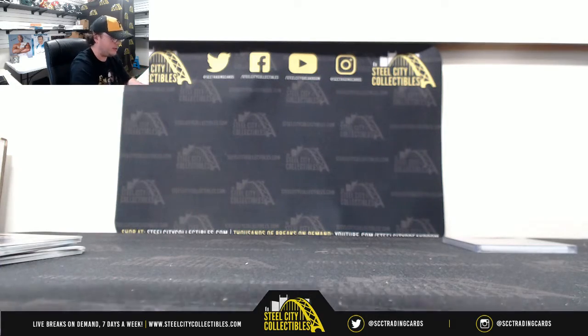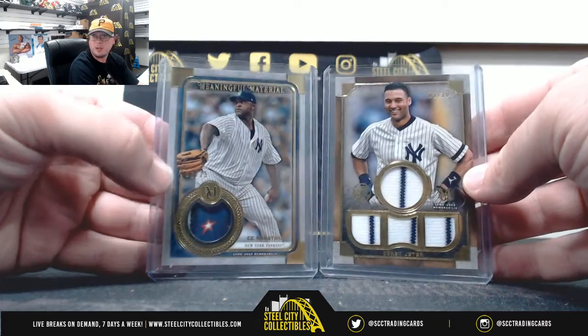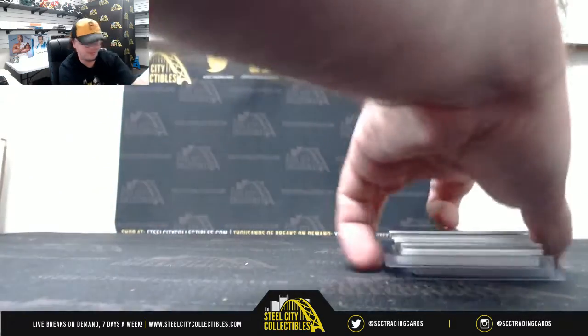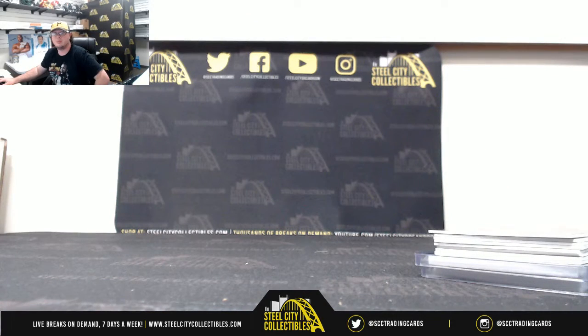Alright, and that's going to do it. Thank you, Brandon. Sabathia to 25, Jeter to 10. Couple of nice hits there.